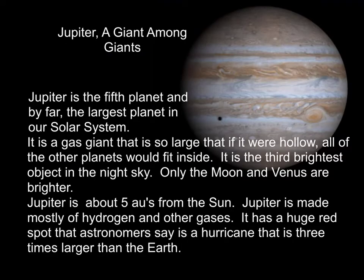The first gas giant is Jupiter, and Jupiter is truly a giant among giants. Jupiter is the fifth planet and by far the largest planet in our solar system. It is a gas giant so large that if it were hollow, all of the other planets would fit inside. It's the third brightest object in the night sky — only the moon and Venus are brighter.